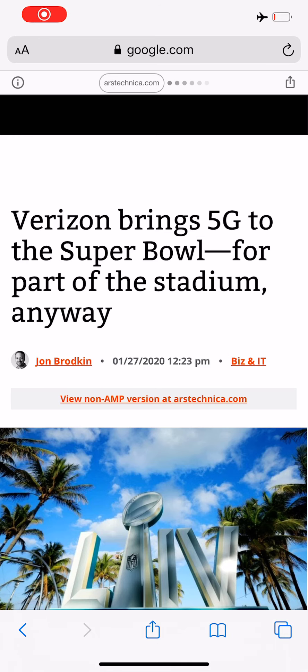Hey, what's going on everybody? This is Tyrone back with Tech Life. We are just a few days away now from the Super Bowl happening, and so all the carriers have made their own respective upgrades.